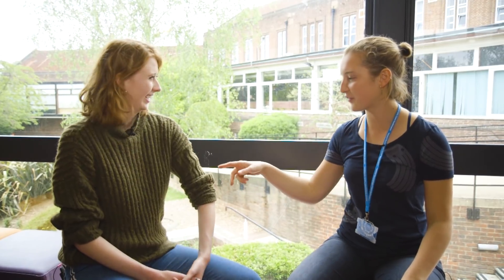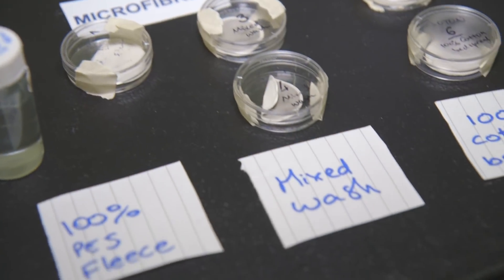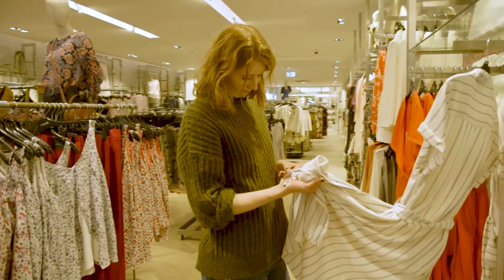The first question is: what are microfibres? Microfibres are a type of microplastic — smaller than one millimetre in size — and they're any fibre that sheds from clothes. All of the fibres on your clothes are microfibres ready to be shed. So essentially any synthetic fibre shed from clothes, like polyester or nylon.